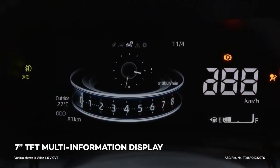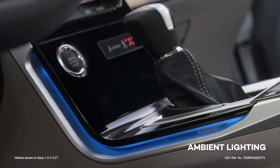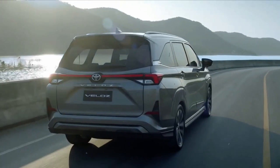Toyota Motor Philippines has recently unveiled the new Velos. As some of you may recall, the Velos was formerly the Avanza's top-of-the-line model. The Velos is now available as a standalone model, slotting above the Toyota Avanza.